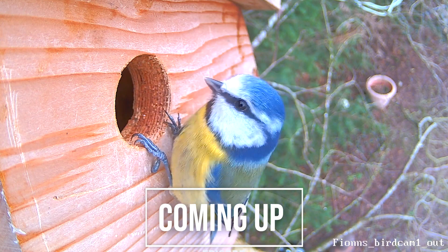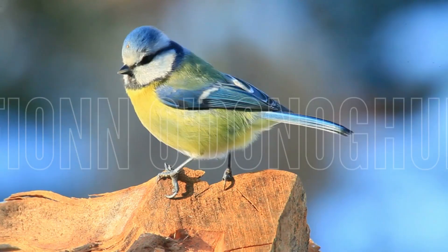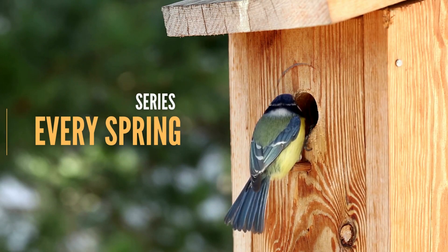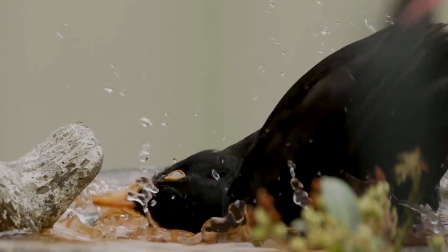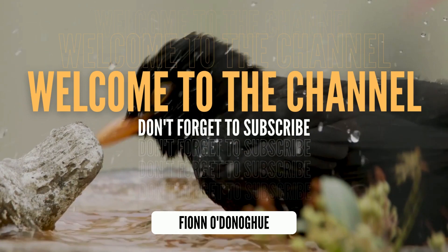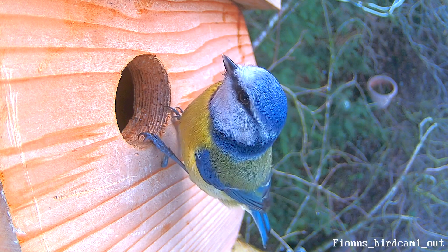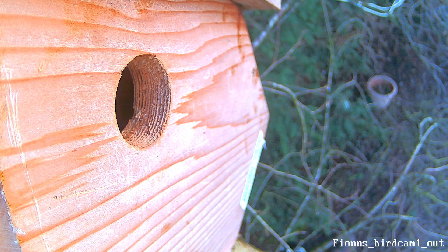A nest box laying dormant all winter long, and then suddenly something changes. Spring is well on its way folks, and welcome back to the 2022 nest box season.